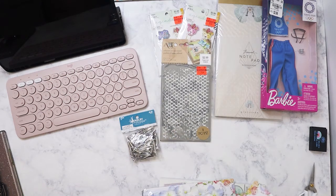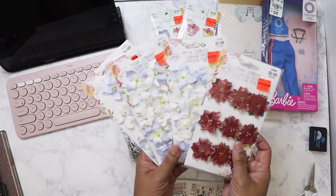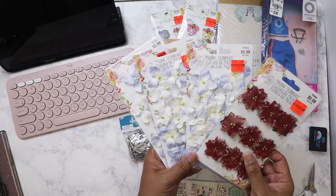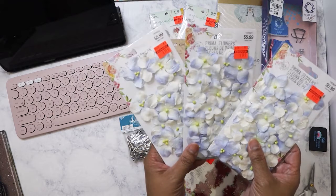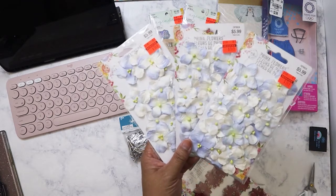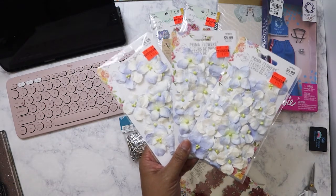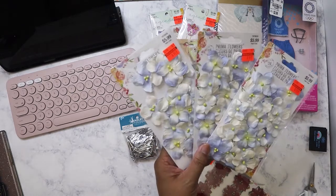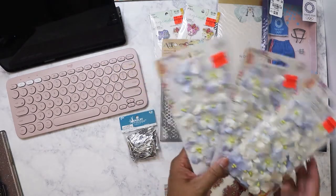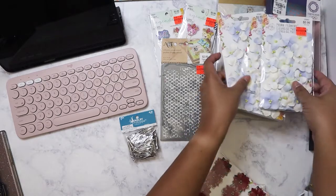Over in the flower section, I found these Prima flowers that were on clearance. I got three of them because I love the lavender color. The original price is $5.99. They still had plenty more and I was debating if I should just buy them all, but I thought this should be enough to last me. So I got those.